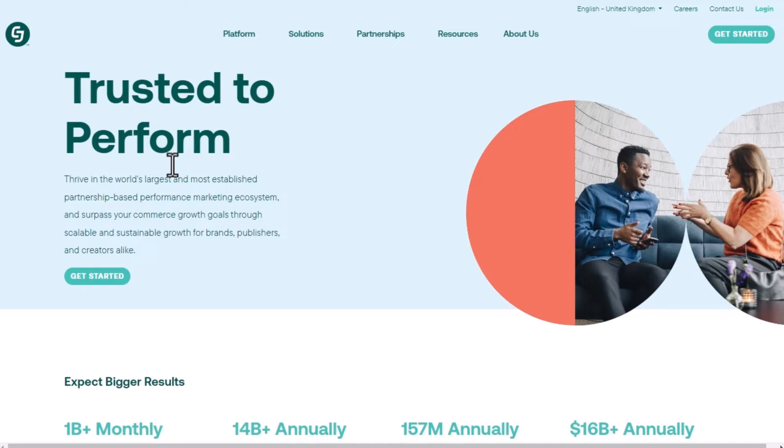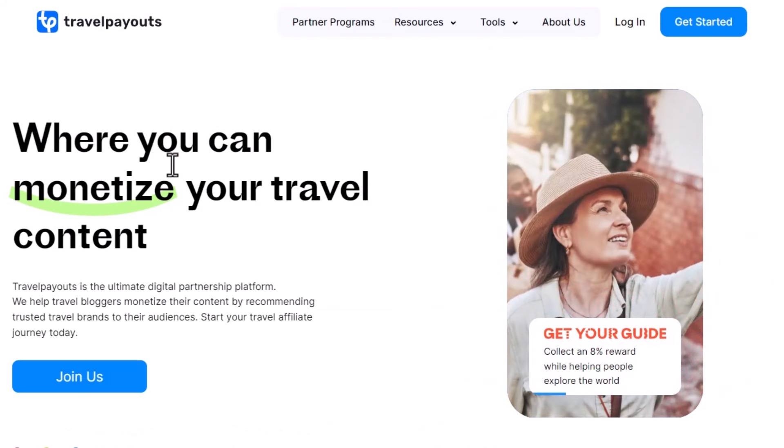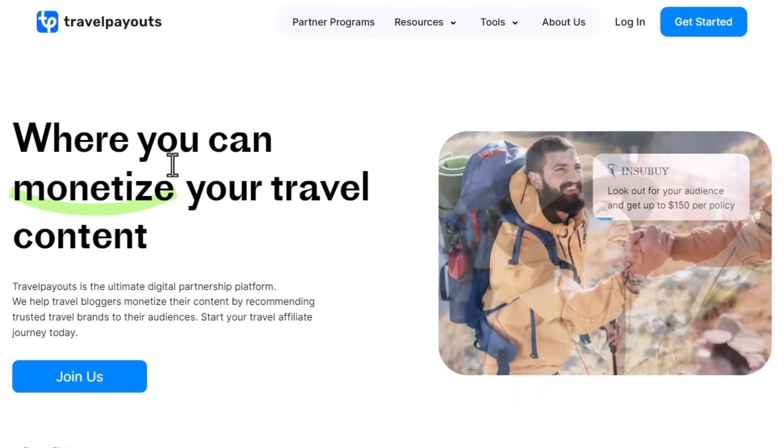The most profitable niches at the moment — it's evergreen content — health, wealth, relationships. Recently, I've seen a rise in the travel niche. For example, you can go to this website, Travel Payouts. This is an affiliate network that offers a range of travel-related services. You can look into flights, hotels, car rentals, and more.